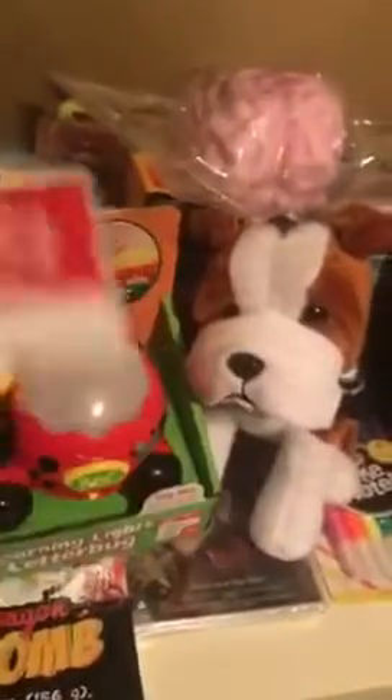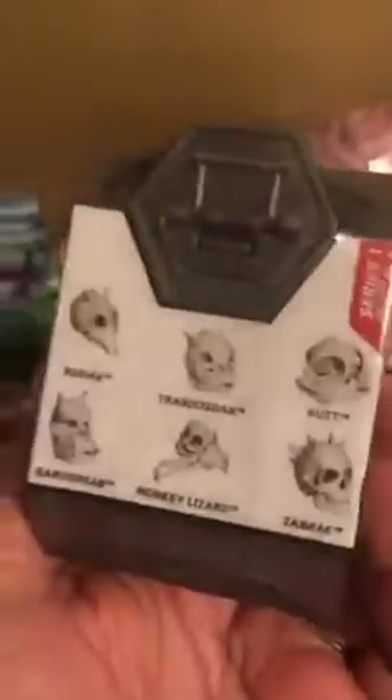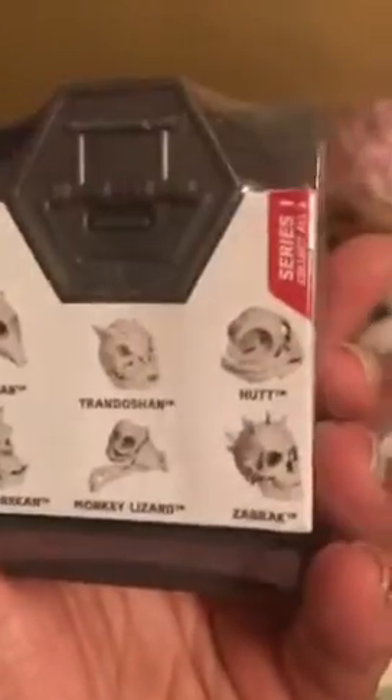This here is a Star Wars Science Excavation. This is another one of those digging ones where you find out what you get — you have to dig it apart. You can see the different animal bones you can get, and that's for the Star Wars fans and the excavation fans.